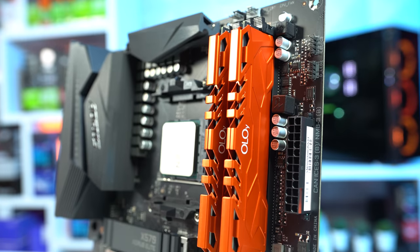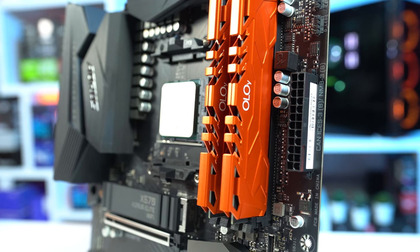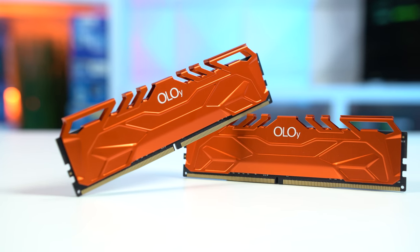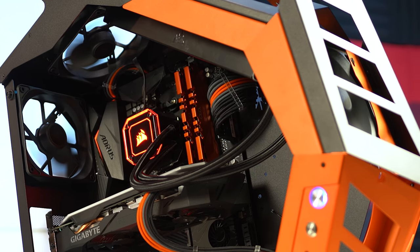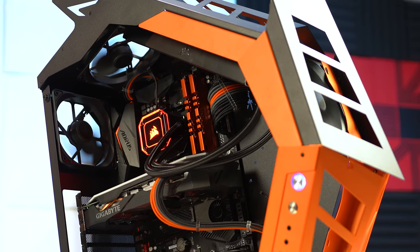Moving right down the parts list, we have the RAM — the YOLO 16GB DDR4 kit clocked at 3600 MHz. Although it's like the typical YOLO kits I've used a bunch of times already, this one is obviously a bit different. I'm absolutely in love with the orange design, and it fits perfectly well with the aesthetic I was going for with this build.